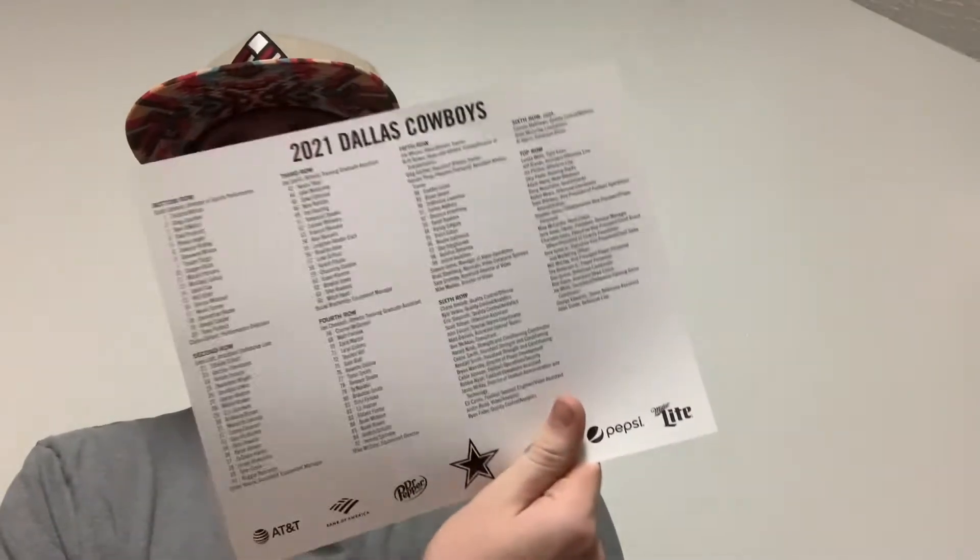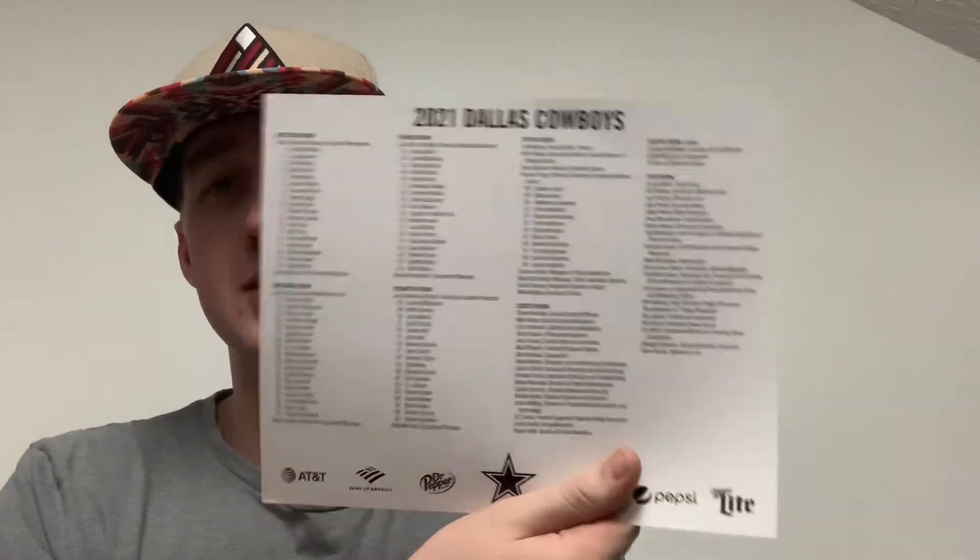Then we have a 2021 team photo with the players, coaches, the whole entire front office — all these people on here. It's pretty cool — it has all the players and everybody's names. Put it on the back, and then last of all the best looking team of cheerleaders in the whole entire NFL. This team has good looking cheerleaders every year, man, without a doubt — that's the Dallas Cowboys.